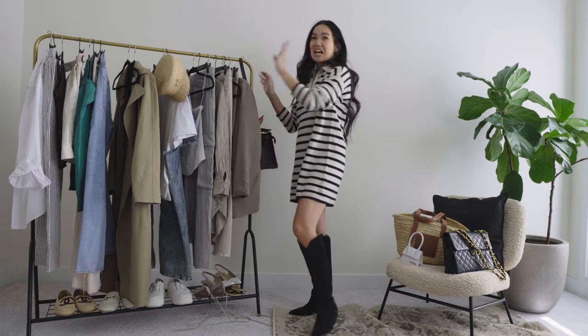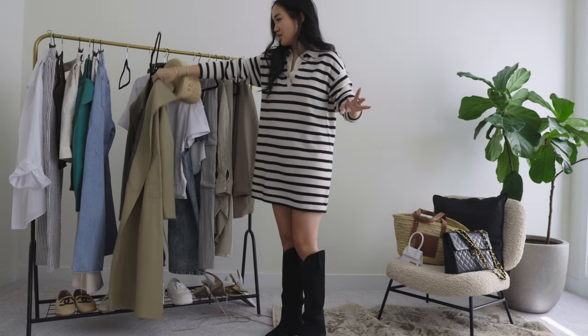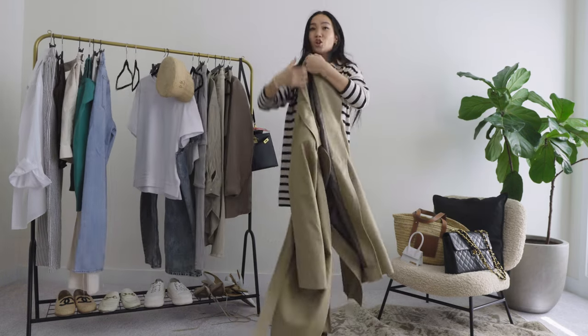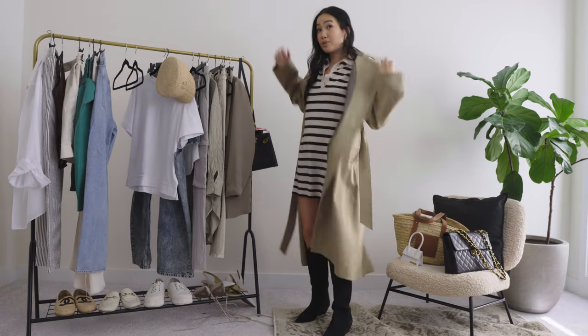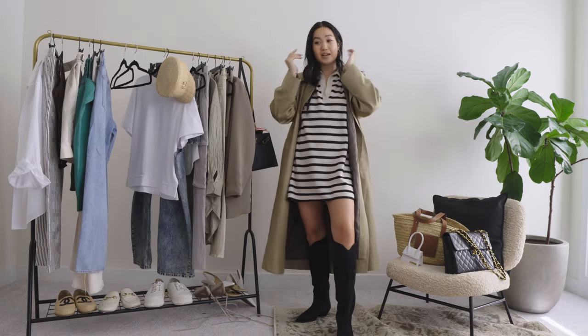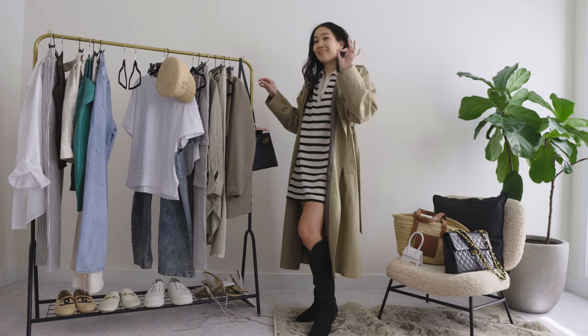It's kind of hot in here but for the sake of the video I will put on the trench to give you the whole look — even though I could just post a picture, I can be very extra. The trench has these amazing padded shoulders.